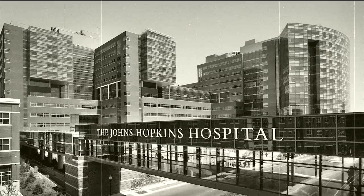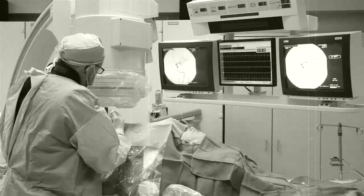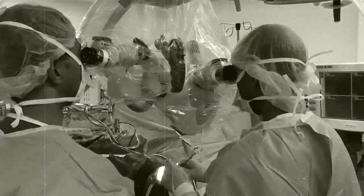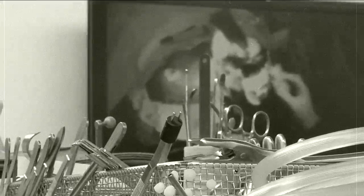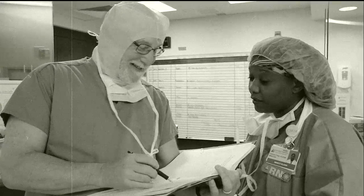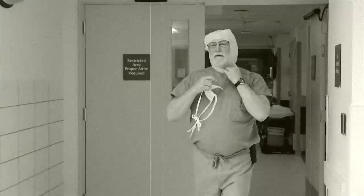Suburban Hospital's 2009 integration with Johns Hopkins Medicine created a promise to combine the best of community-based healthcare with the finest academic medicine. Earlier this year, the success of that promise echoed loudly throughout the Washington, D.C. region as renowned local neurosurgeon Dr. Jeff Jacobson joined the Johns Hopkins Department of Neurosurgery team at Suburban Hospital.